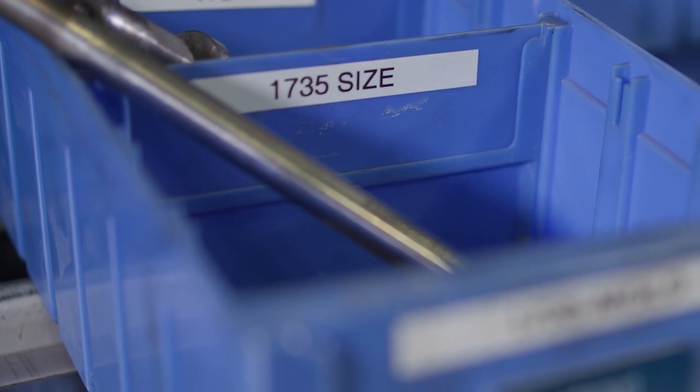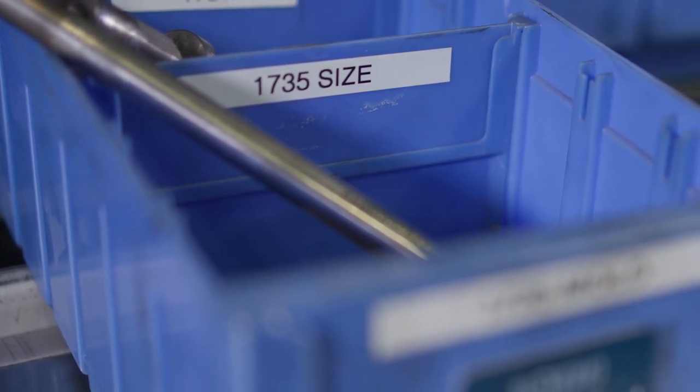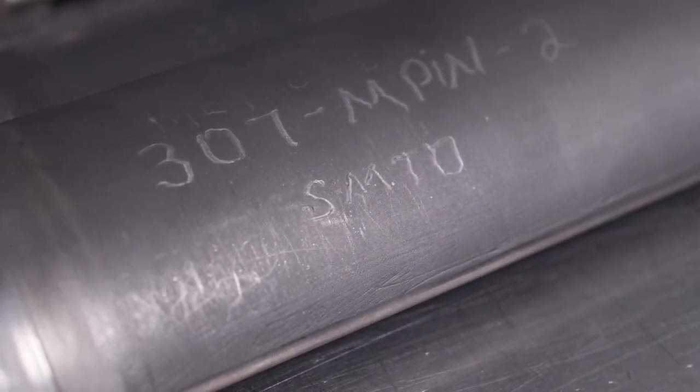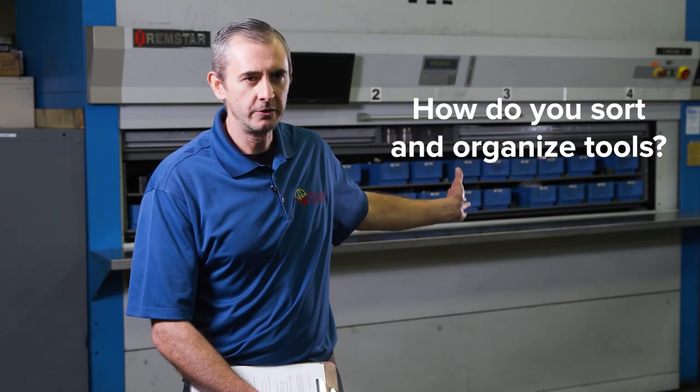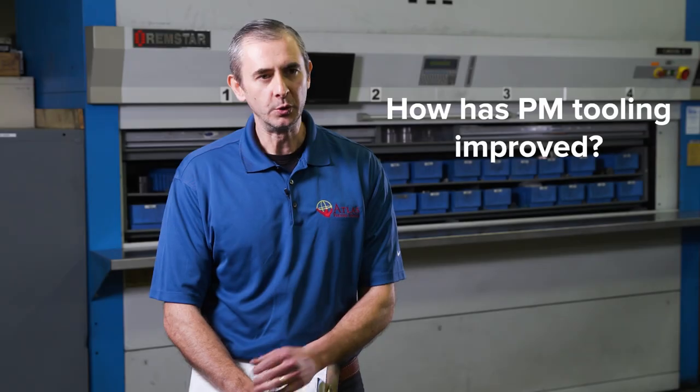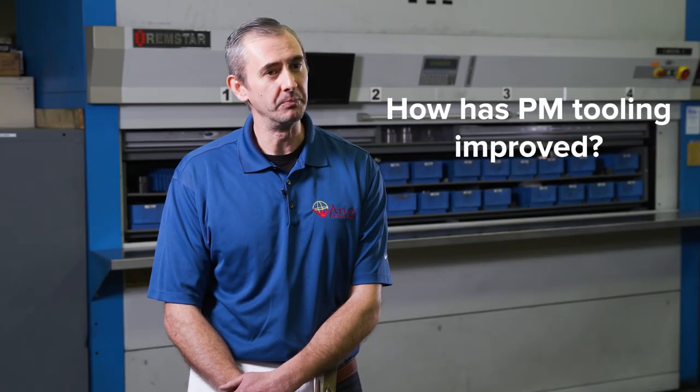We can have a label on the container itself, or we can do it on the tool itself — we can etch serial numbers directly on the tool. The carousel is a great way to keep it organized and it helps keep me efficient with the inventory process.